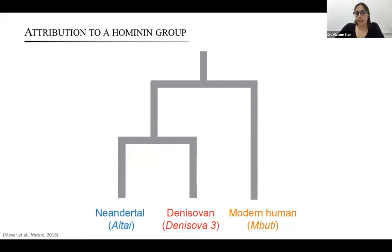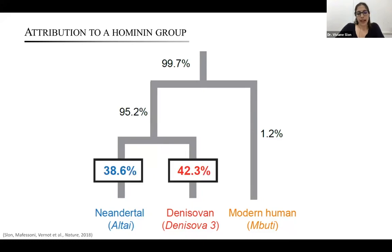When we did that for Denisova 11, we saw something we had never seen before: she carried both Neanderthal and Denisovan alleles in approximately equal proportions. In other words, this ancient individual had both Neanderthal and Denisovan ancestry in approximately equal extents.